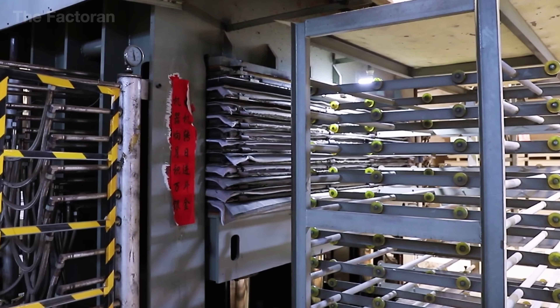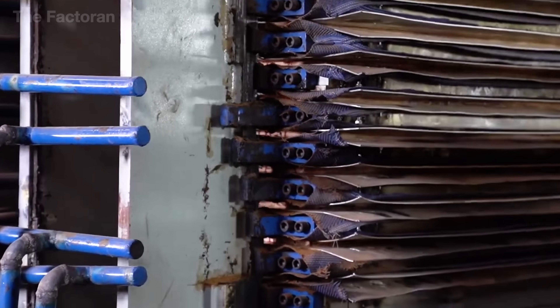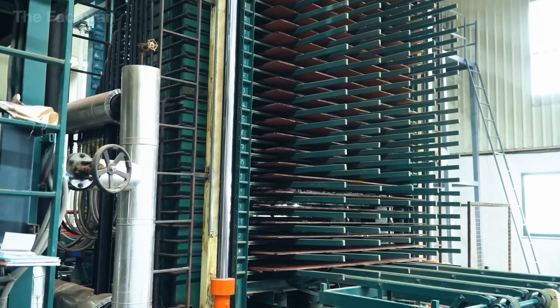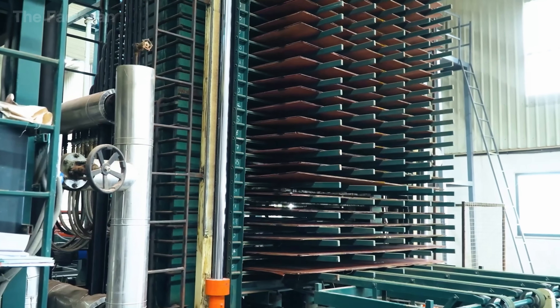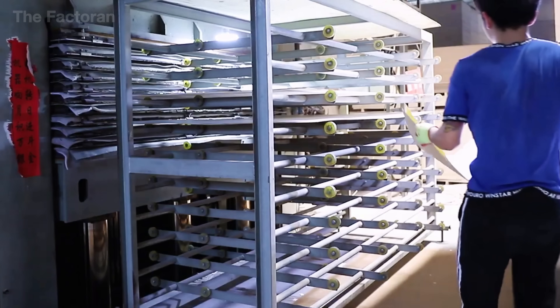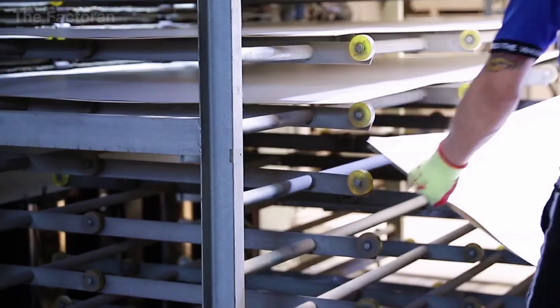When the cycle ends, the plywood sheet emerges flat and smooth, with uniform thickness and high mechanical strength. It is at this stage that plywood truly takes shape as a finished engineered material, combining the strength of many layers of wood yet performing as one solid whole.